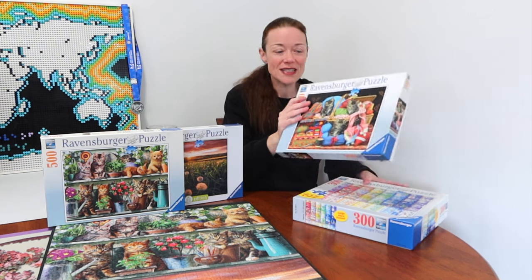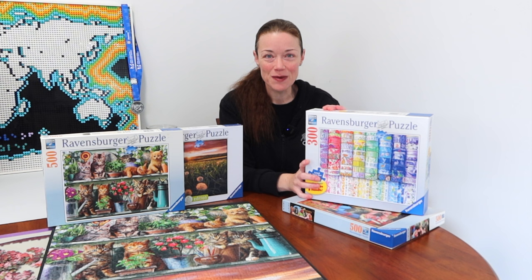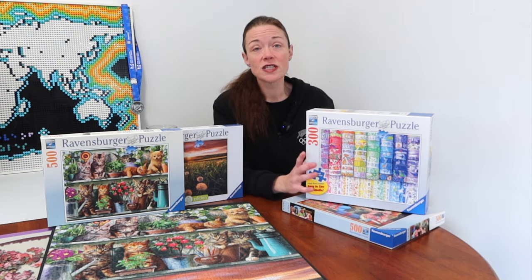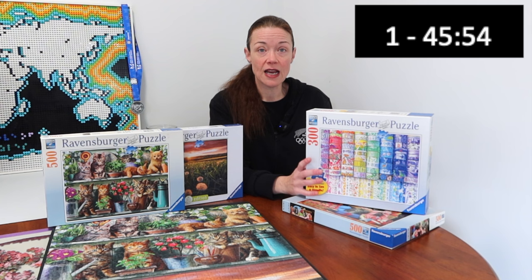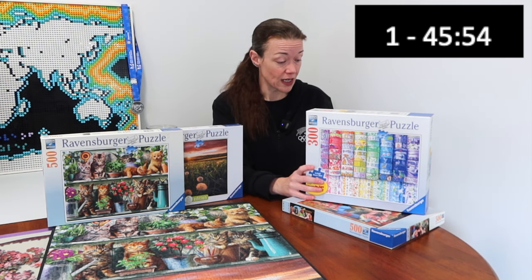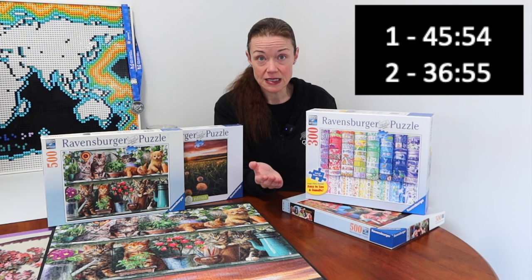What did I do with this 300-piece Ravensburger large-size puzzle called Washy Wishes by Lars Stewart? One night I just sat down and built it for fun without trying to speed run it — it took me nearly 46 minutes. The next night I came back and tried to go a little bit faster, just to see how much I could improve having done it once. I improved quite significantly — by nine minutes — finishing in 36 minutes and 55 seconds, so basically 37 minutes.